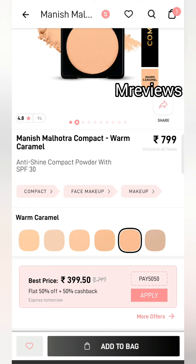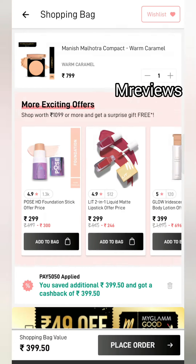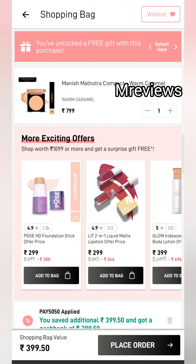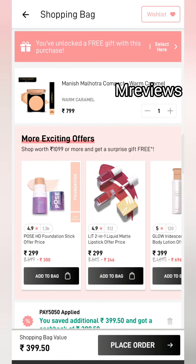Add the $7.99 product to your cart. If you want to buy two products, you can do that too and you will get cashback on both. Apply the coupon code Pay5050. You will save $3.99 and also get $3.99 cashback — as much as you pay, you will get back as cashback.